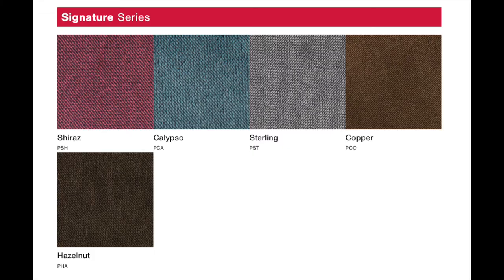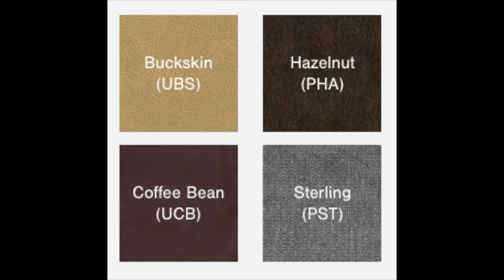The 404 is part of the Signature Series, so the stock fabrics include Shiraz, Calypso, Sterling, Copper, and Hazelnut. You also have the ability to upgrade to Breeza, which is going to run you approximately $640 more. Those choices are Buckskin, Hazelnut, and Coffee Bean.